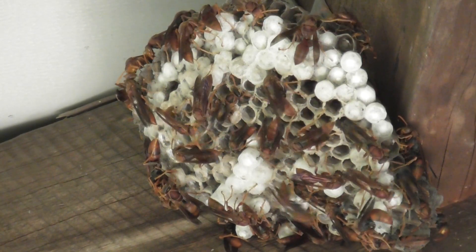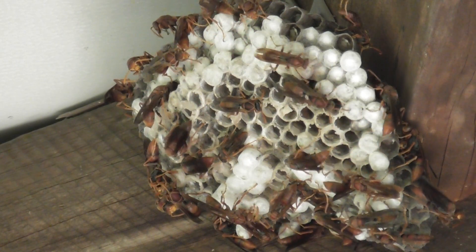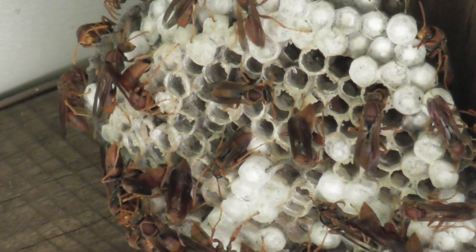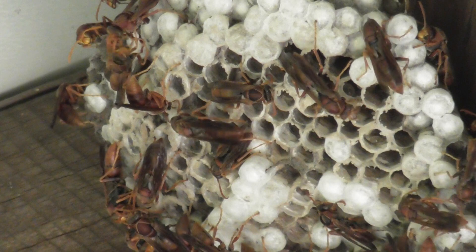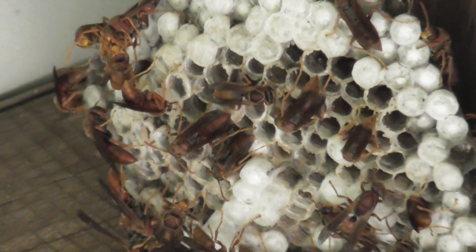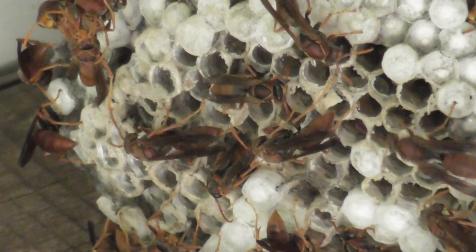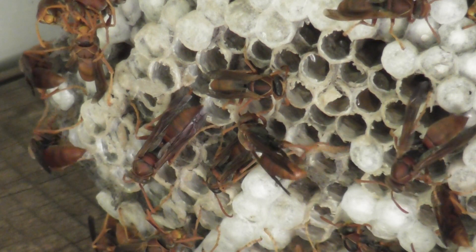Australian paper wasps. I wonder if bees and wasps are related - I suppose they are because they make a comb, don't they? Very similar. What's the difference between powdered wood and wax? It's not that much different. Or pottery.